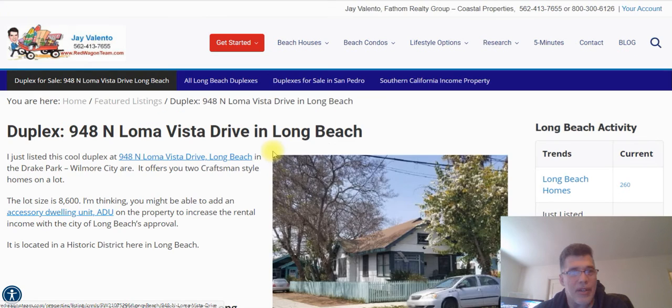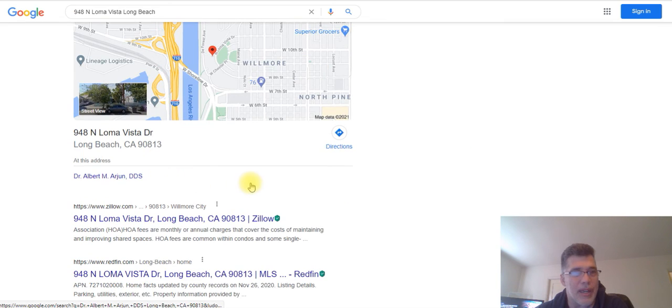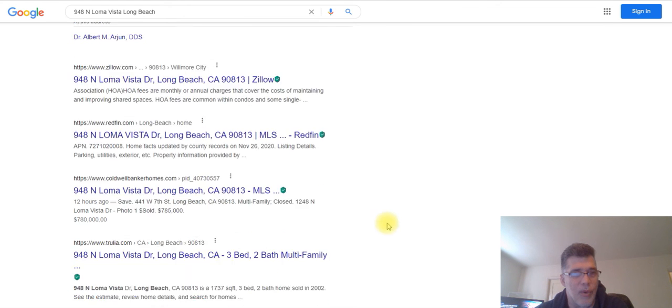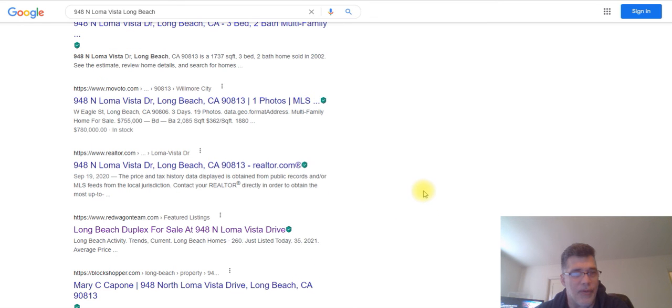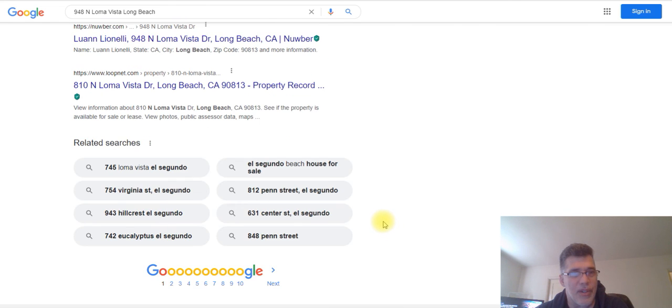And then you say, 'Okay Jay, why should I do that?' Not a problem. So here's Google — I just put in the address here and let's find out where the blog post landed. So right now it's only been less than 24 hours, and you've got Zillow number one, Redfin, Coldwell Banker, Trulia, Movoto, Realtor.com — and here it is: redwagonteam.com, Long Beach duplex for sale at 948 North Loma Vista Drive.